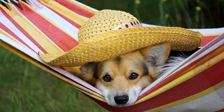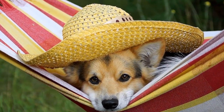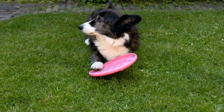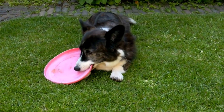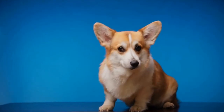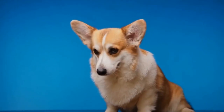Apart from walks, playing fetch is an excellent exercise option for Pembroke Welsh Corgis. They have high energy levels and enjoy running and chasing, making fetch an ideal game for them. You can use a tennis ball or a favorite toy and toss it a suitable distance for them to retrieve. Gradually increase the distance as they become more comfortable and build up their endurance. This game not only exercises their muscles but also provides mental stimulation and helps strengthen the bond between you and your corgi.